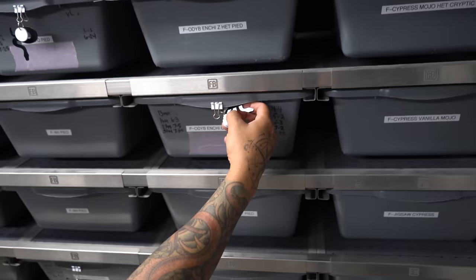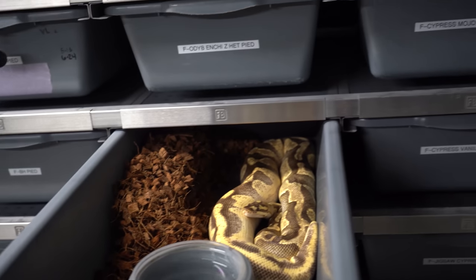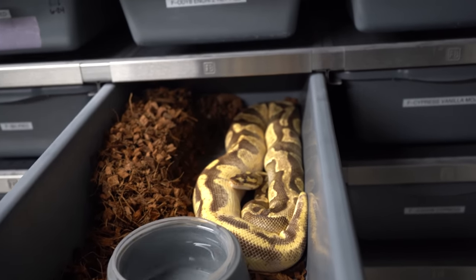This girl is an OD YB Inchie Chocolate Het Pied, bred to our OD Leopard Clown Pied. So we're going to have some crazy combos — hopefully some super OD chocolate pieds that are going to be 100% het clown. This next clutch is one I'm super excited about. I made these snakes a couple years ago as sunset 66% het pieds, and with shed testing they proved out to be 100% het pied.